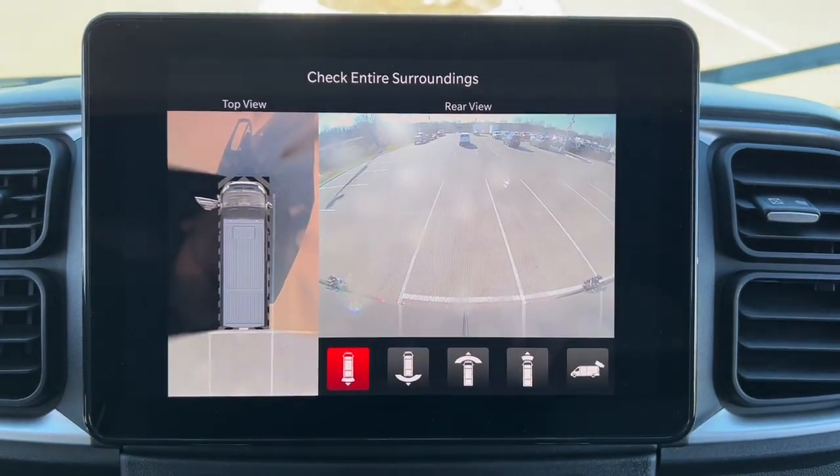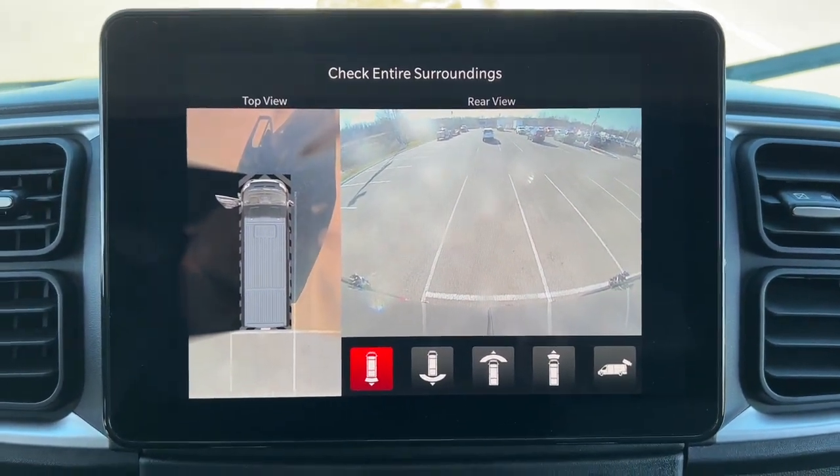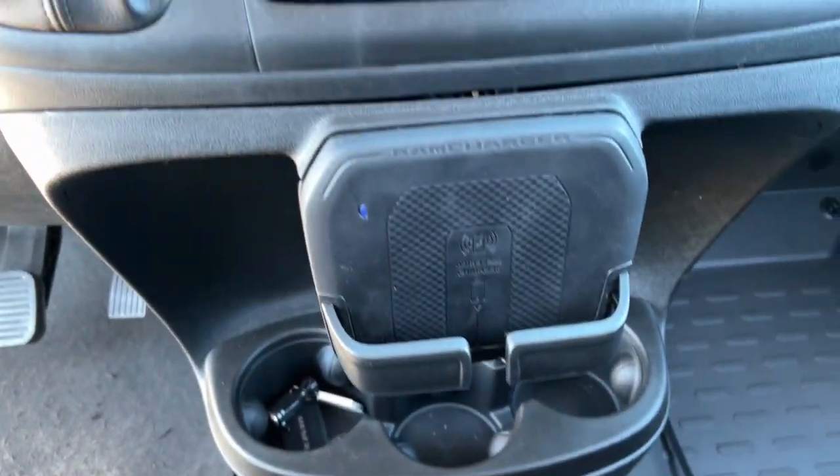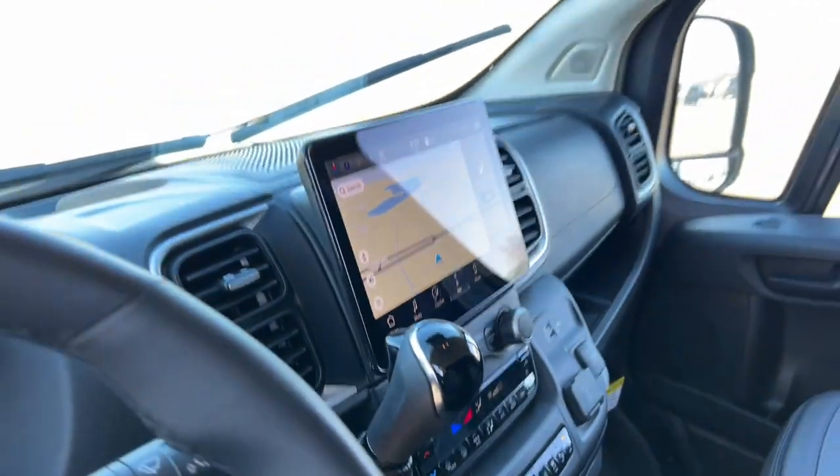Tough capability meets modern convenience in this well-appointed ProMaster 3500. See for yourself when you take it out for a test drive. Our professional staff looks forward to giving you excellent service.